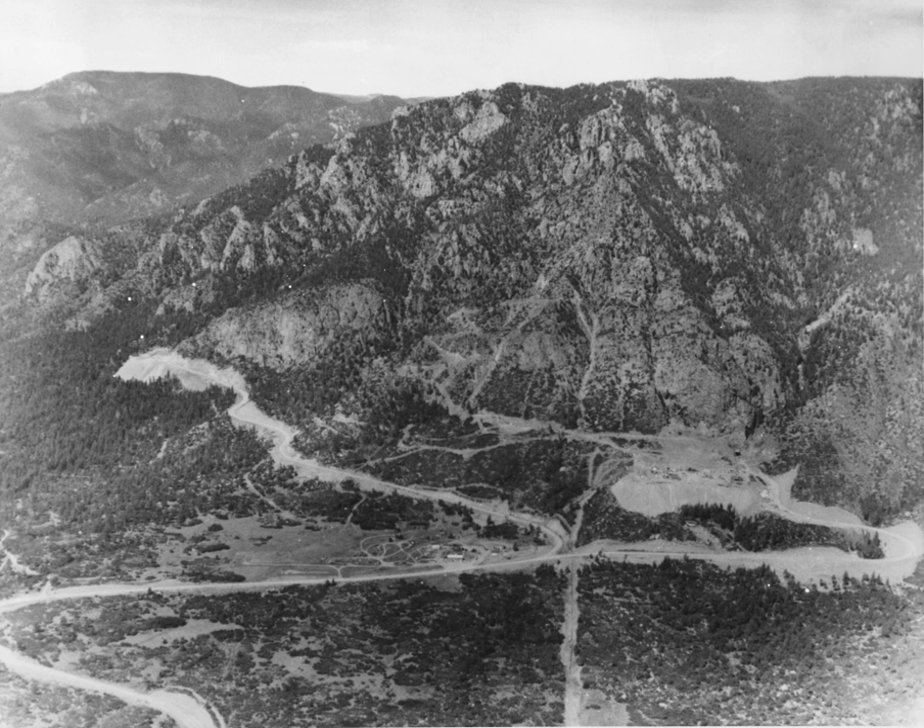is used for flight crew training and as a backup command center if required. The military complex has included, in the past, many units of NORAD, U.S. Space Command, Aerospace Defense Command, Air Force Systems Command, Air Weather Service, and Federal Emergency Management. The complex's communications center is also used by the nearby U.S. Civil Defense Warning Center.